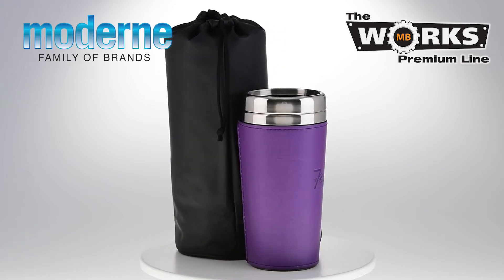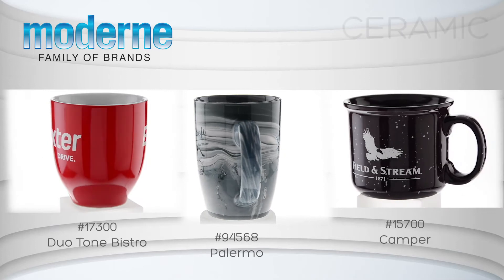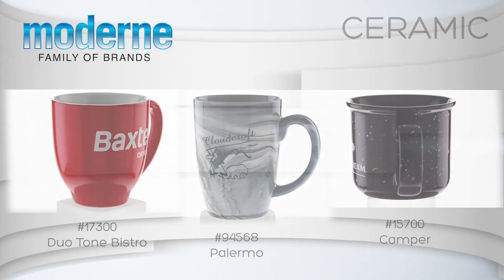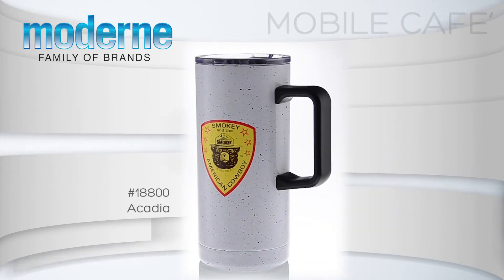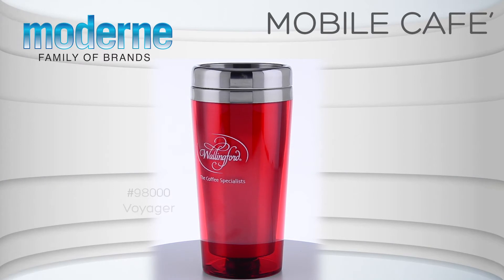Vibrant colors and the most popular on-trend motifs make our ceramic selection stand out. Boy, we've come a long way since that C-Handle mug. We call it Mobile Cafe — you call it your on-the-go solution for all your hot beverage needs.